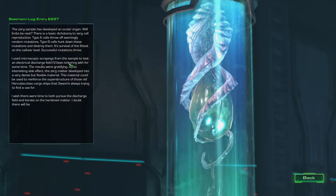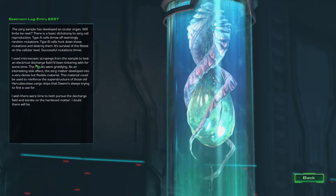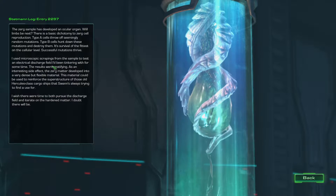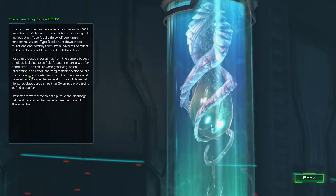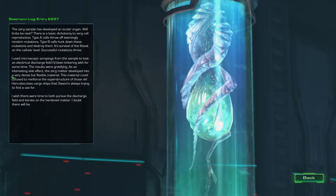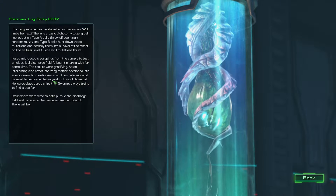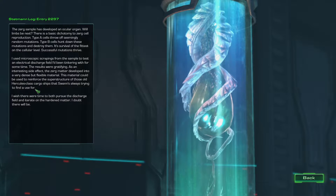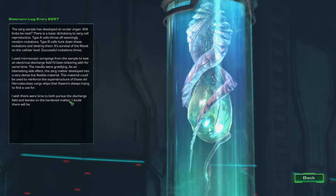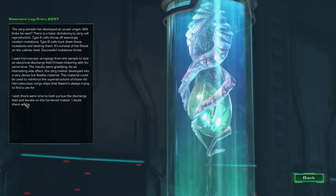Successful mutations thrive. I used microscopic scrapings from the sample to test an electrical discharge field I'd been tinkering with for some time - the results were gratifying. As an interesting side effect, the Zerg managed to develop into a very dense but flexible material. This material could be used to reinforce the superstructure of those old Hercules class cargo ships that Swann's always trying to find a use for. I wish there were time to pursue both the discharge field and iterate on the hardened matter. I doubt there will be.